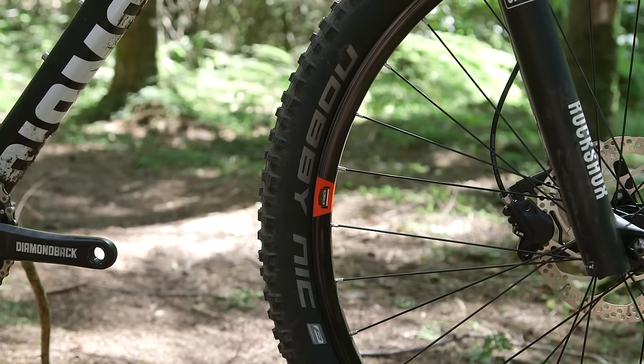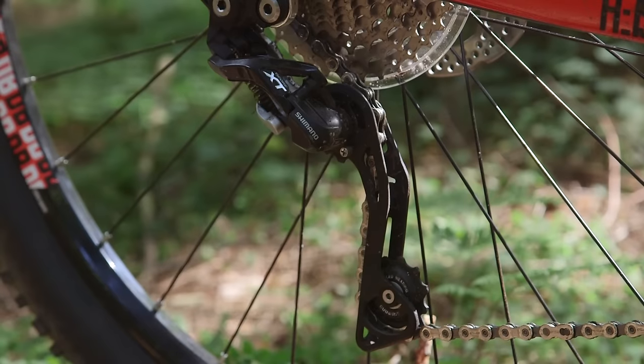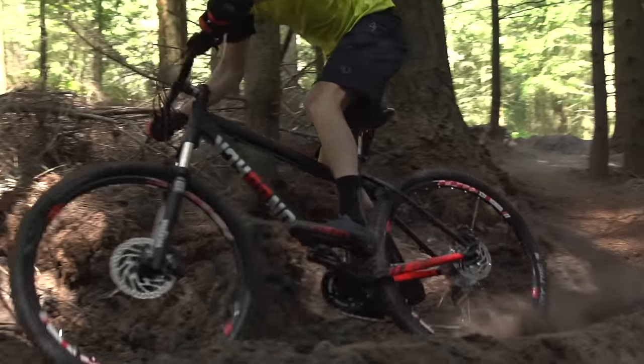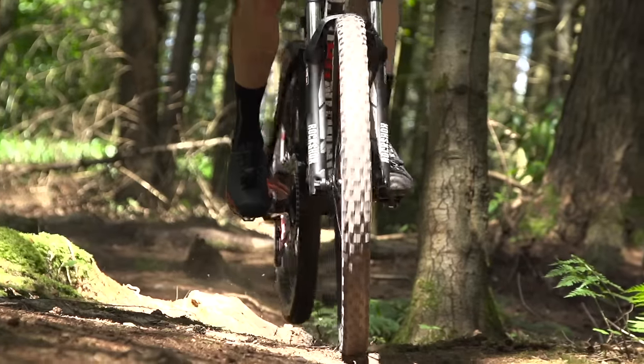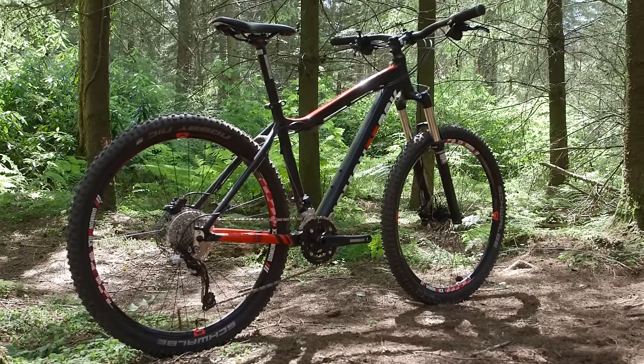Schwalbe Knobby Nick tyres give plenty of bite and are nice and aggressive for all-round trail riding in a big range of conditions. There's Shimano SLX and XT gearing here, something you'd expect to see on bikes £500 or £600 more expensive. The reach is decent, the head angle's not too steep, and the seat angle means you can also pedal uphill really nicely. The only letdown is that the frame is pretty harsh, so you do get rattled around a little bit, especially with those 27.5-inch wheels. We do think that the Heist is definitely one of the best bikes in this price point — were it not for a couple of absolutely exceptional bikes, this may well have been our top pick.